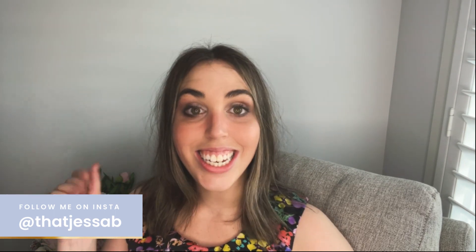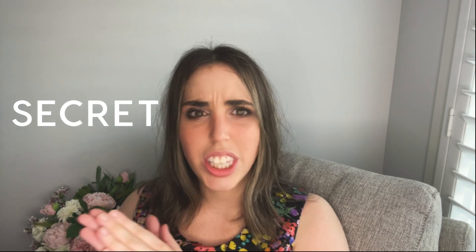Hey guys, thank you so much for tuning in. My name is Jesse Bellman and I teach all things digital products, so if that is what you want to learn, you are in the right place. Today I'm going to be teaching you my secret formula for more sales on Etsy — basically the three things that I always do when I am uploading a new product to Etsy and I want it to sell like crazy.